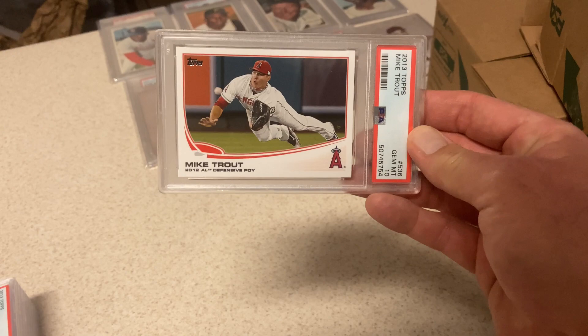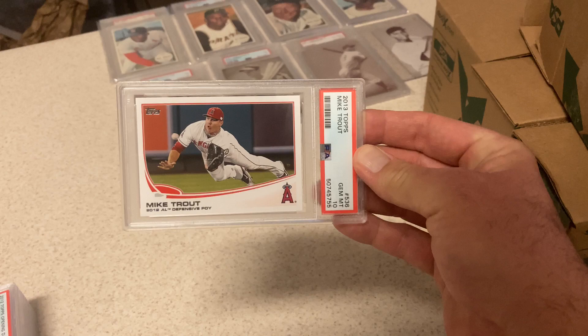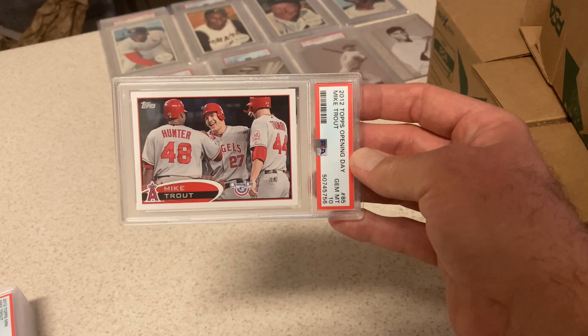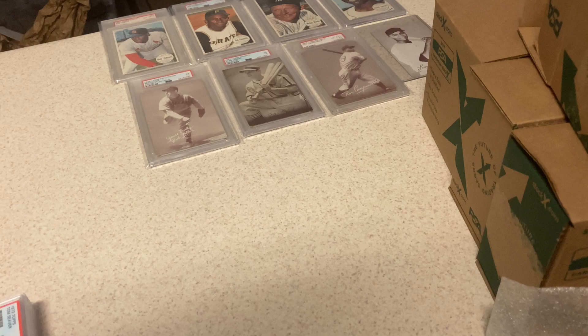Going back to some Trouts. 2013 Trout — Gem Mint 10. 2013 Trout — Gem Mint 10. Good run here. Opening Day Trout, second year — Gem Mint 10. Real happy with that. Mini — I didn't have high expectations and it got an 8. 2015 Mike Trout — Gem Mint 10.